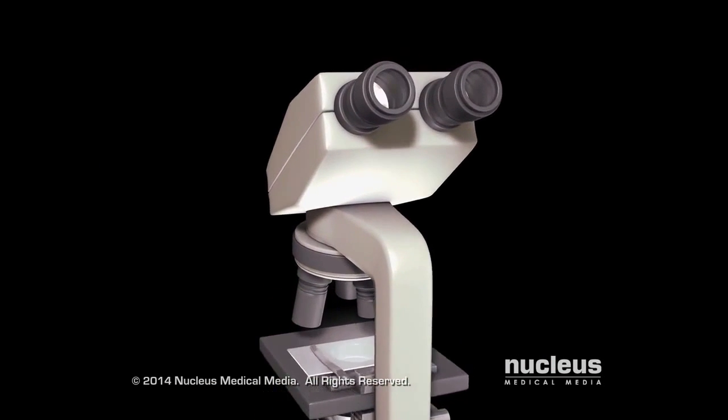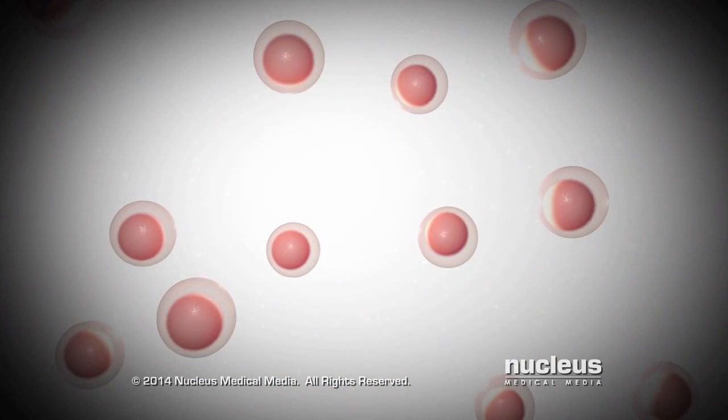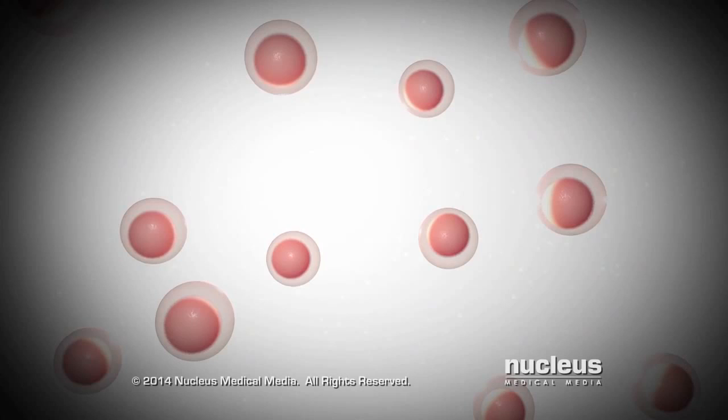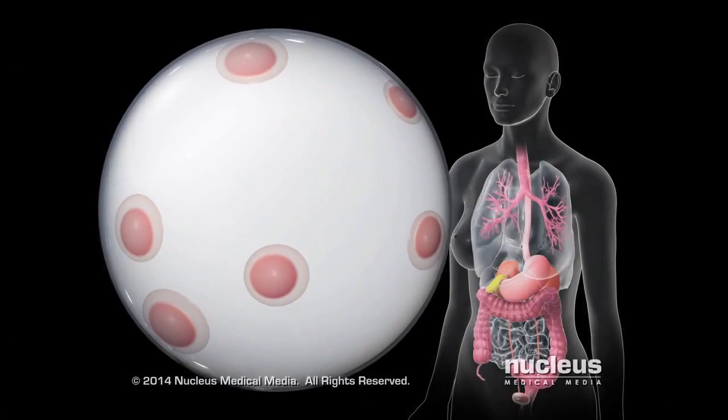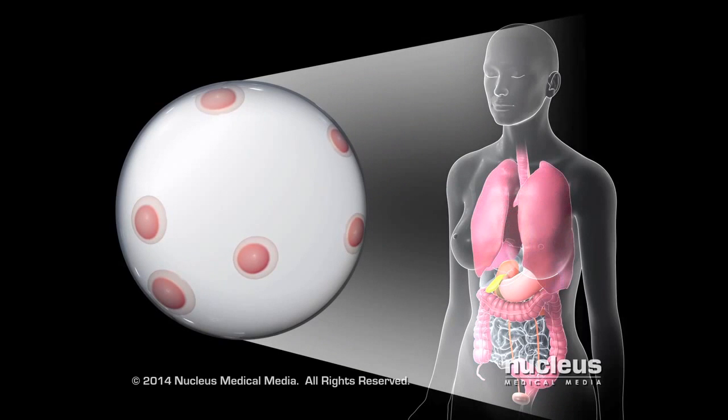Scientists study stem cells to learn how and why they become many different types of cells. In the future, these cells may be used to regrow tissues and organs that have been damaged by injury or disease.